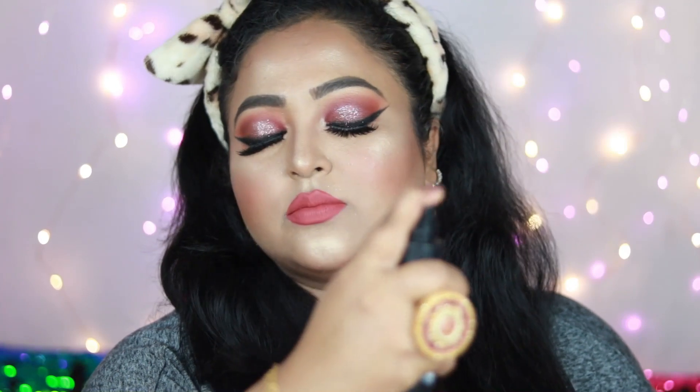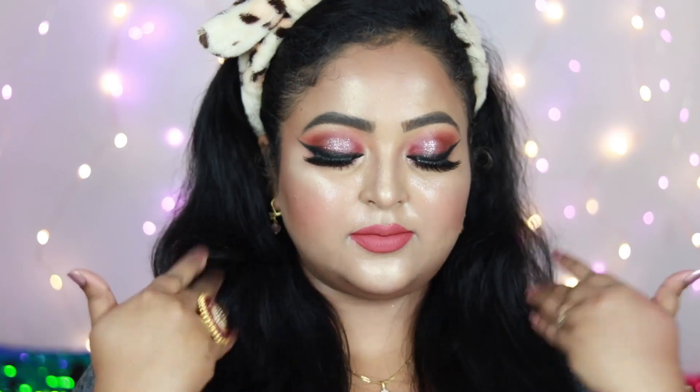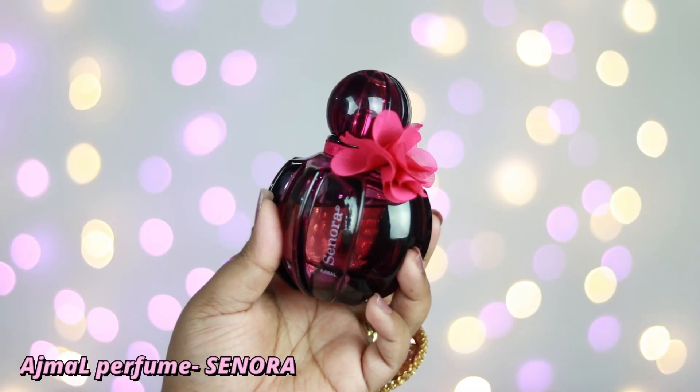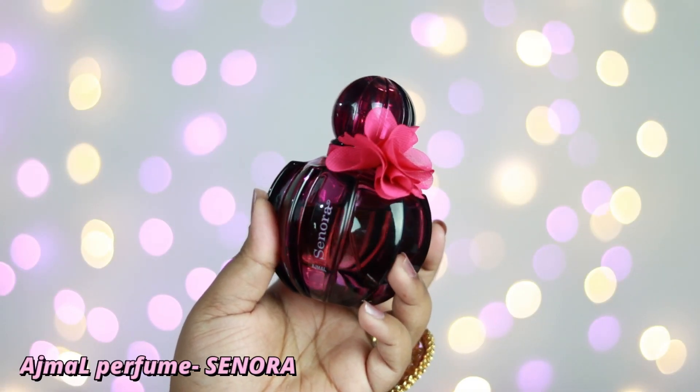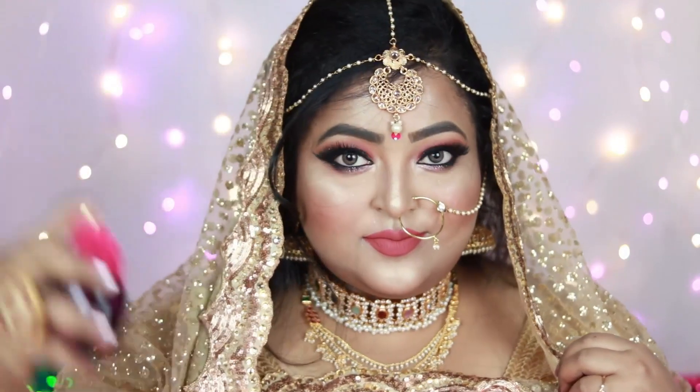I'm setting my face one more time to reduce powderiness and make my makeup last very long. I'm adding a pink bindi because my outfit has lots of pink and deep peach. For perfume, you can try Ajmal Senora — it's affordable and smells absolutely stunning. I really love how this entire look turned out.